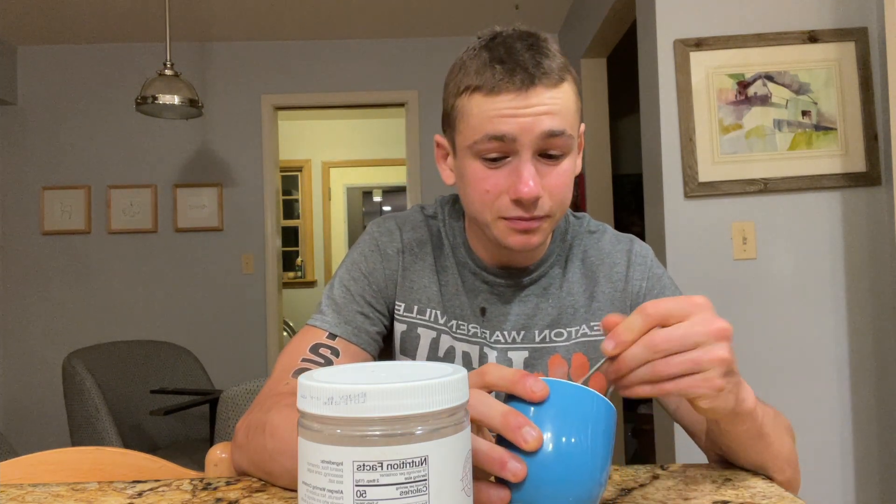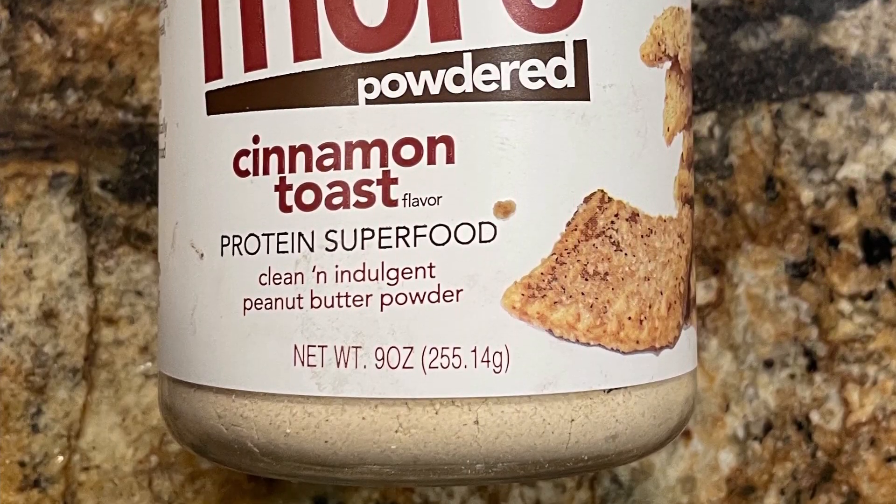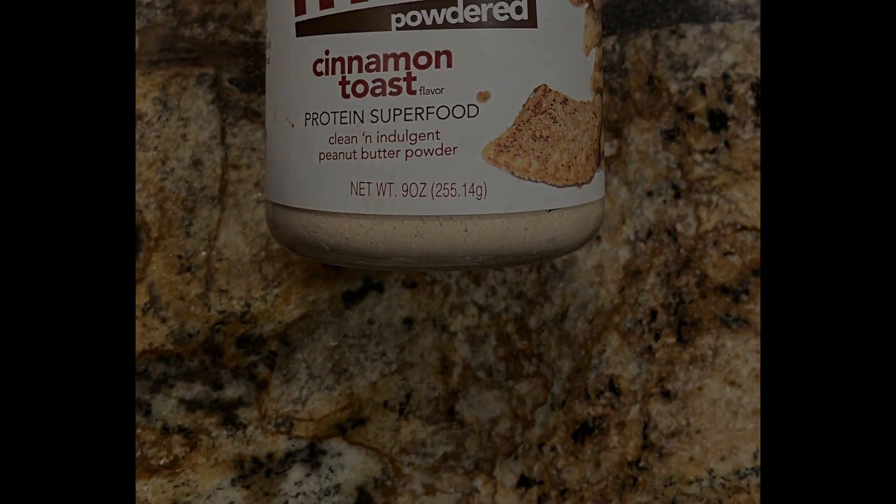This is the best powdered peanut butter I've ever had, and you should definitely go pick some of this up. If you guys want to see more Nuts and More reviews, make sure to hit that subscribe button because I've got more coming. Thanks for watching — like, share, and subscribe. If you want to hear more, check out the Fast Foodies podcast on Apple Podcasts and Spotify.